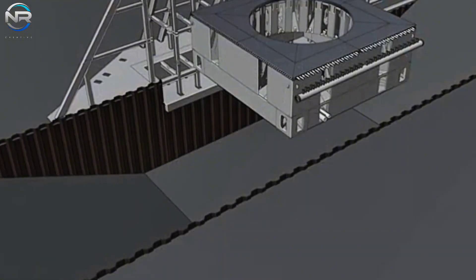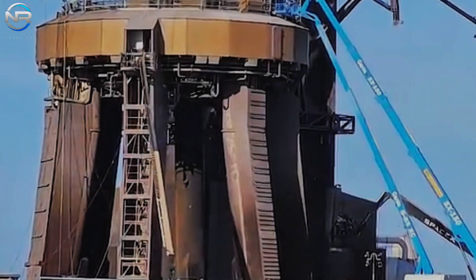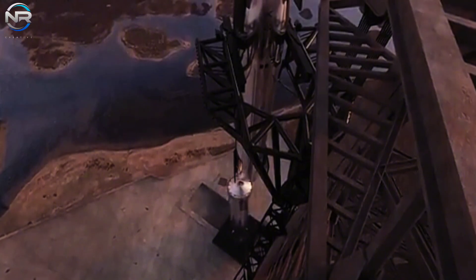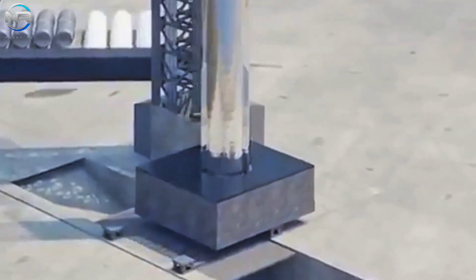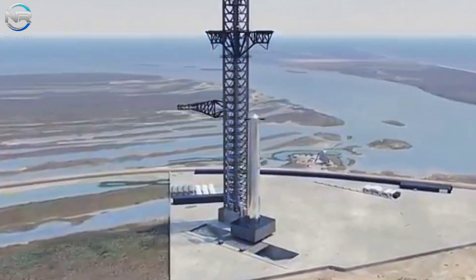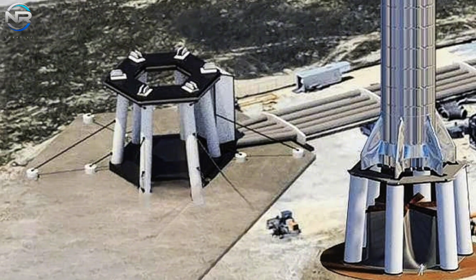The orbital launch mount signifies a significantly more revolutionary shift from the current design. In contrast to the tripod architecture observed at Pad A, the forthcoming OLM will encompass a box-shaped design constructed from several fortified segments, mirroring that of an advanced and enlarged transport stand. A remarkable advancement of this innovative OLM is its mobility — a significant enhancement over the static infrastructure of Pad A. The capability to relocate the OLM will facilitate SpaceX's ability to exchange launch mounts as required, permitting maintenance or enhancements without interfering with the overarching launch timetable.